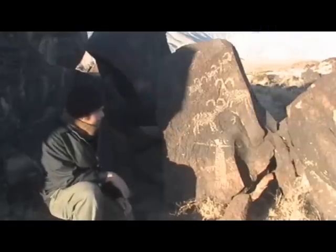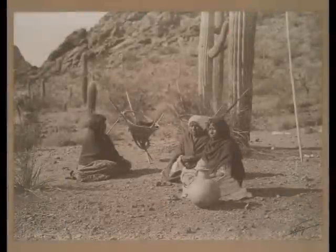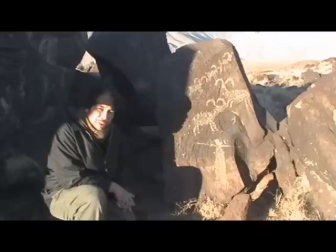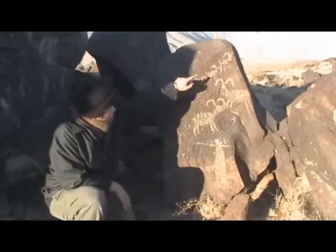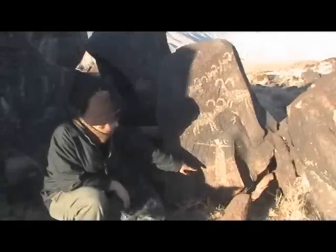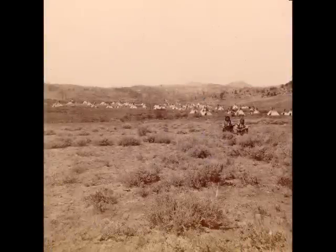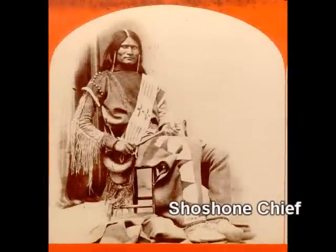But by 6,000 BCE, these first inhabitants were forced by an increasingly harsh climate to abandon the area. 2,000 years later, around 4,000 BCE, Native Americans returned after the climate became more moderate. These tribes had an entirely different culture with new practices centered on gathering resources in a desert climate. These people survived until the 19th century, when the tribe known as the Little Lake Shoshone first made contact with Europeans.